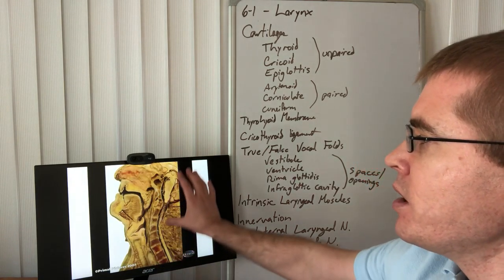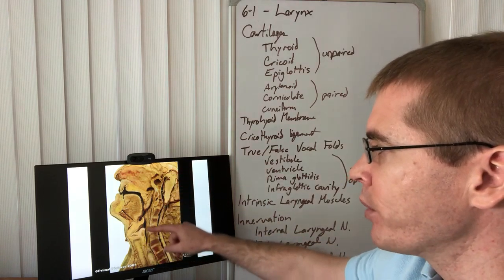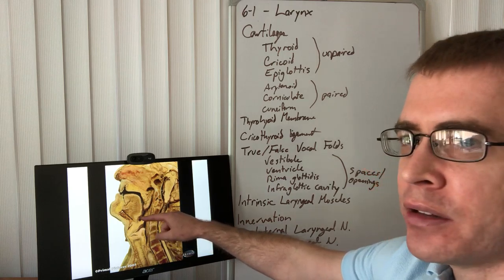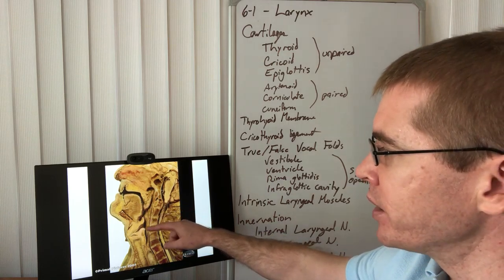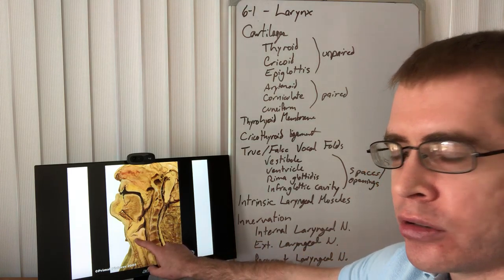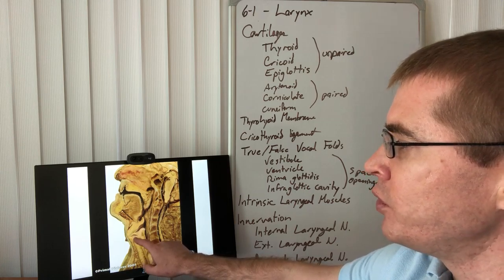Here is a refresher on that mid-sagittal bisection of the head, where we see the oropharynx going down into the laryngopharynx at the landmark of the epiglottis. We have the aditus opening into the larynx — the voice box — and we can see those vocal folds here.